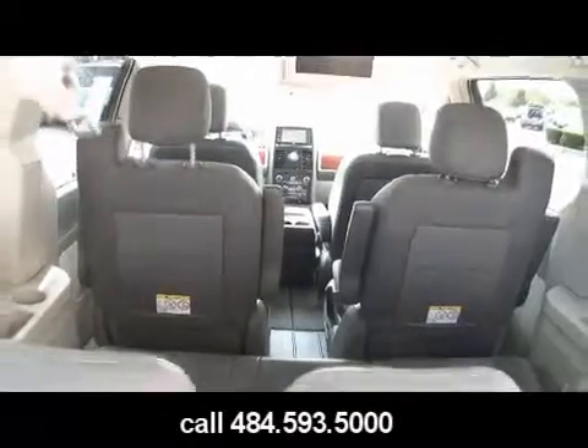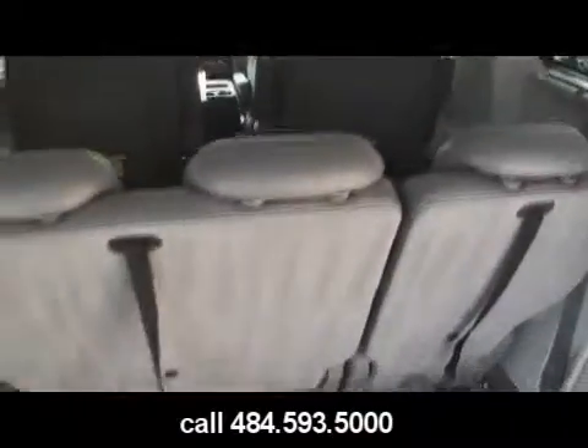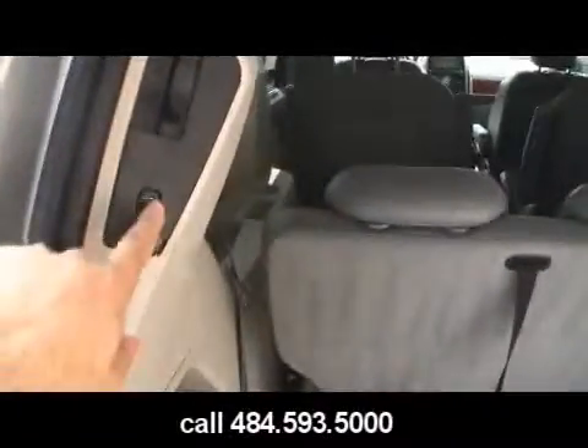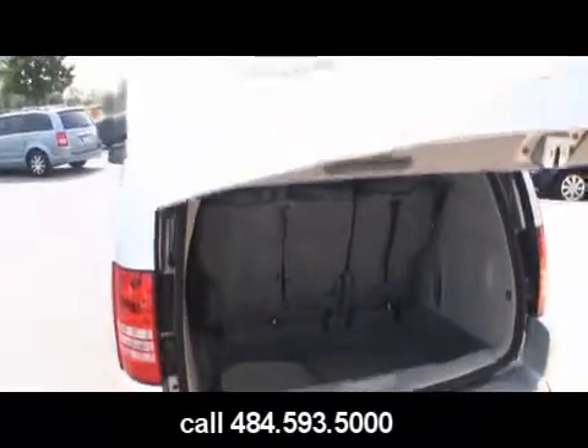These two seats in the middle row do not fold into the floor; if you do need to remove them, they need to be physically removed, but they do swivel. These seats, however, if this stuff wasn't there, would fall flat into the floor. There's two sets of headphones as well for the dual DVDs. If you have children — I do — it's nice going on long trips, throwing headphones on them and listening to what you want, whether it be the CD player or the radio.